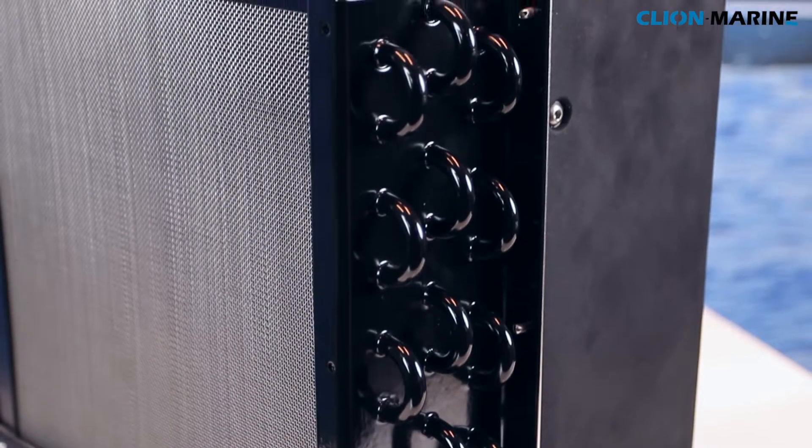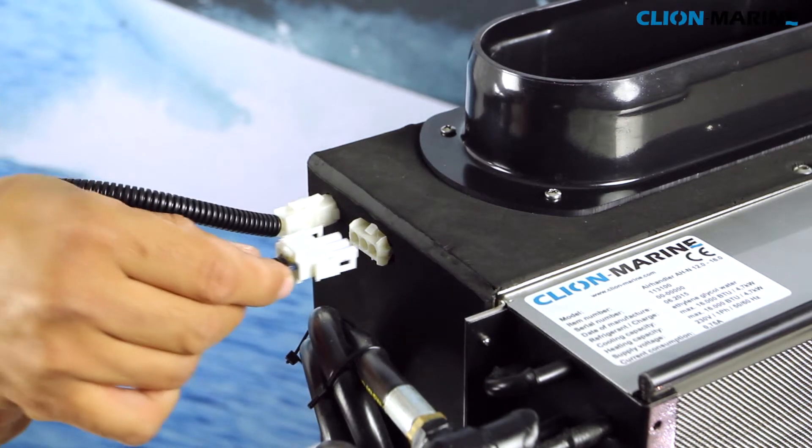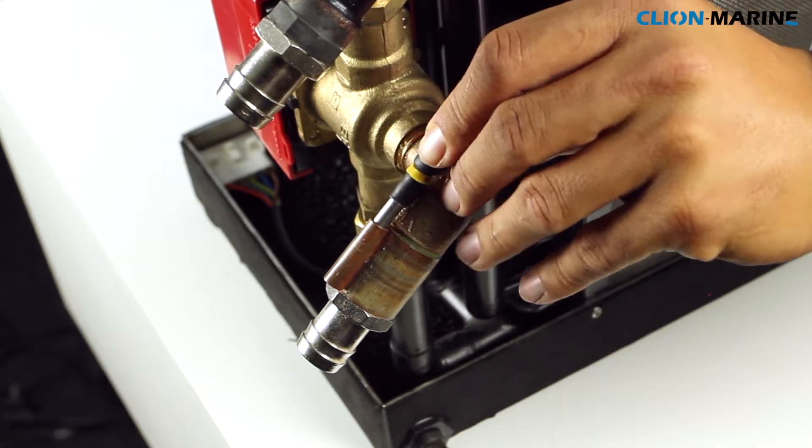The control boxes of all units have automatic fuses, a pre-wired cable loom with connectors and pre-wired sensors for quick installation without any risk of wrong installation.